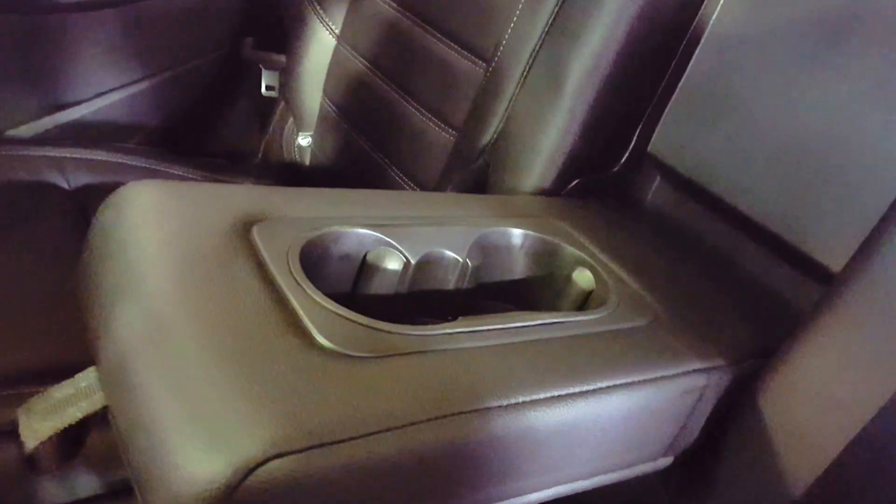Very spacious back here. You have the option to pull down this center compartment with a couple of cup holders if you only have two people joining you. You have some power outlets down there at the bottom — it's kind of dark back here, but if you do have any mobile devices you're able to charge up right here in the vehicle.